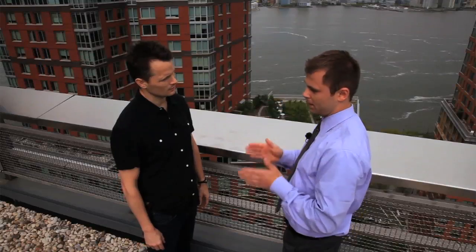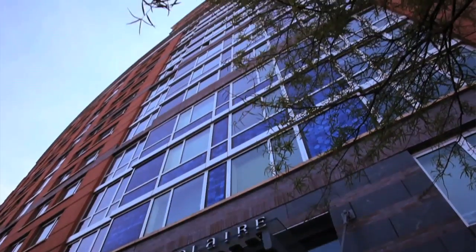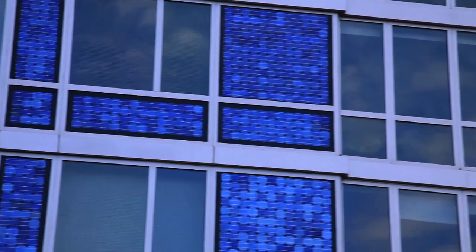Another interesting thing about the solar panels: if you take a good look, the solar panels on the facade on the west side of the building are actually part of the building envelope. This was the first time in New York City that solar panels were used as part of the actual building material.